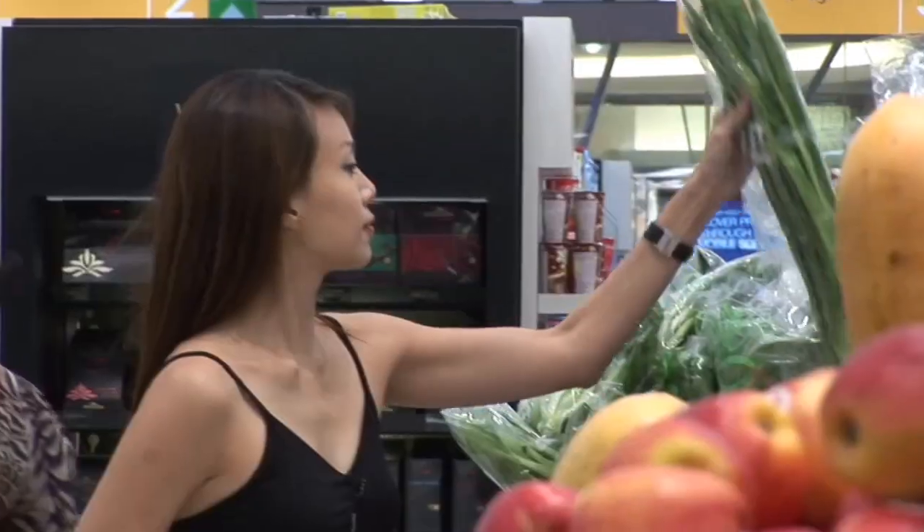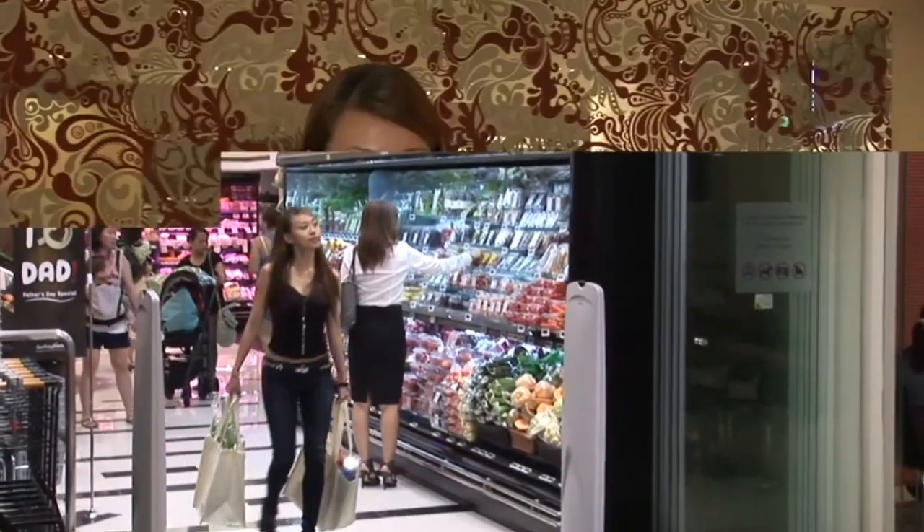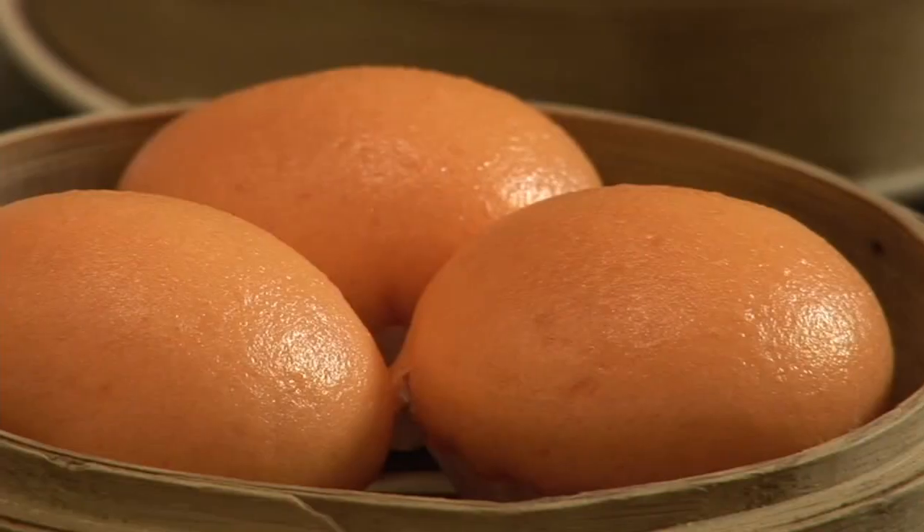I can pick up my groceries here too at Fair Price Finest — everything's just so convenient. One of the highlights of Scott Square is tucking in to some lovely dim sum at Crystal Jade. The prawns are so crunchy and fresh. Lovely.